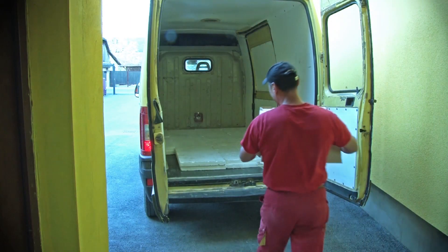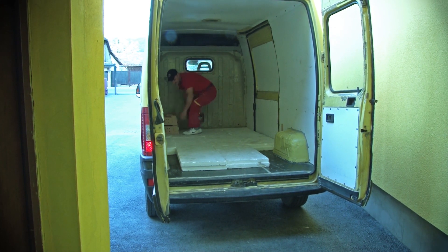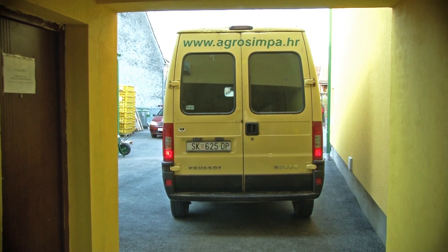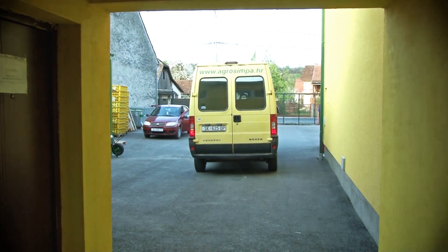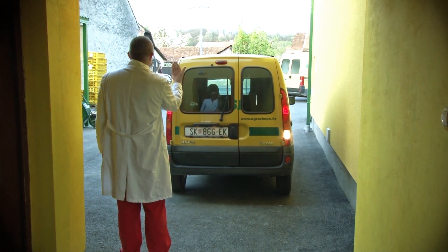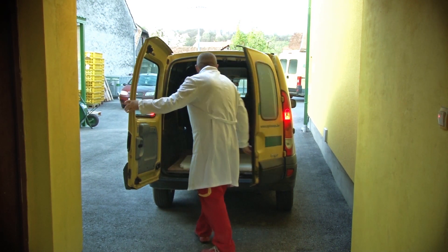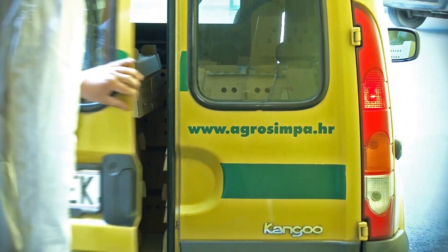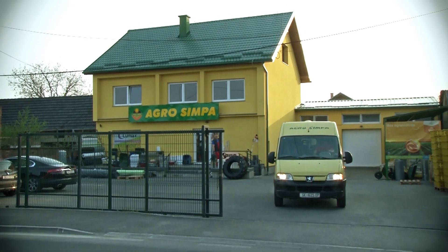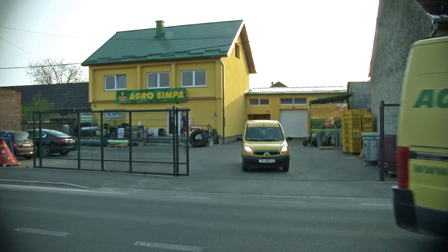Agro Simpa Company has its own fleet to provide minimum delivery time from hatchery to place of delivery. In these modern chicken hatcheries, we can provide the best quality day-old chickens and our best customer service.